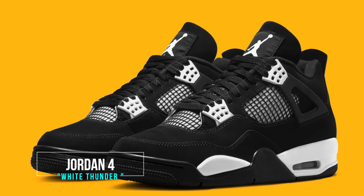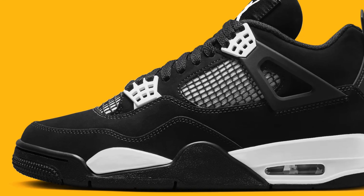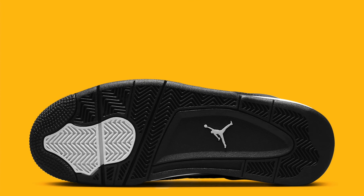This might be my favorite Jordan 4 of the year — the White Thunder. These are absolutely incredible. Not sure exactly when they're dropping, but the black and white colorway with the meshing looks amazing. These are something I have to get in my collection by any means. I don't think I'll pay resale for them, but I do think all the Jordan 4s are going to be higher stock with lower demand because of the price point. Still, they'll sell out, so make sure you're in there early.